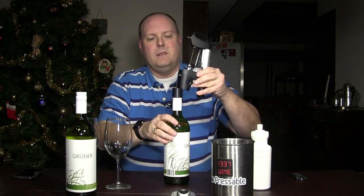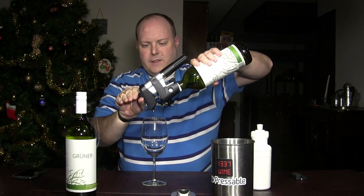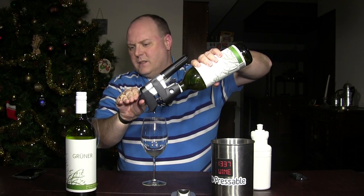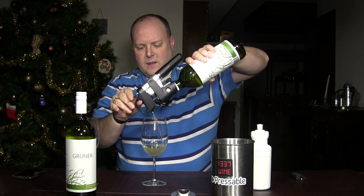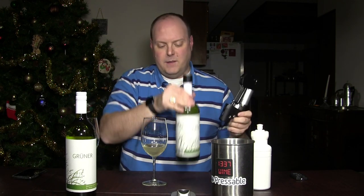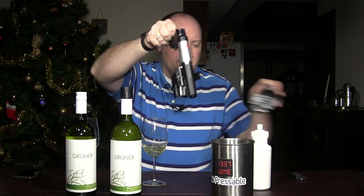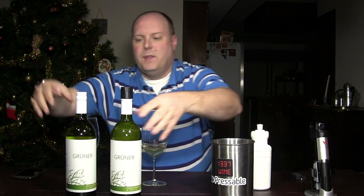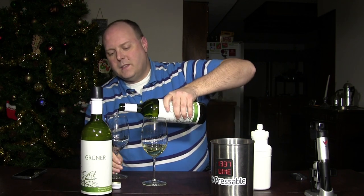If you need to know what these are, this is the 2015 Gruner Veltliner. Now what I might do, just because it is under cap and if it's still tasting pretty fresh, I might revisit this wine — maybe every month or so to see how it's going. I just won't have fresh bottles to test them with.